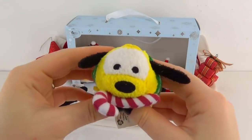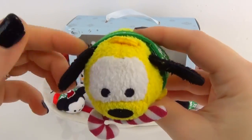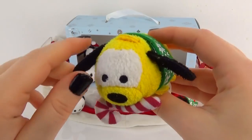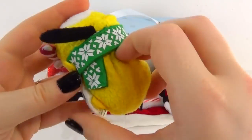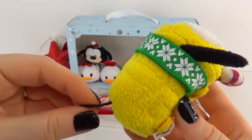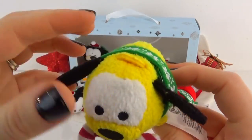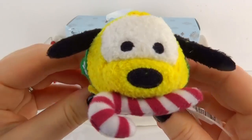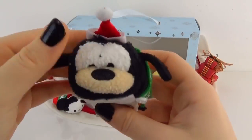Now we have Pluto, but he has a candy cane in his mouth. I'm hoping that is a plushie because dogs are not supposed to have candy canes — silly Pluto! He looks definitely adorable, and I think this is the first Pluto Tsum Tsum we have opened. I love his face and he also has on the matching scarf.